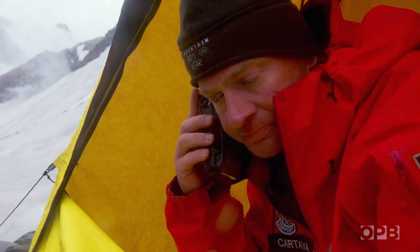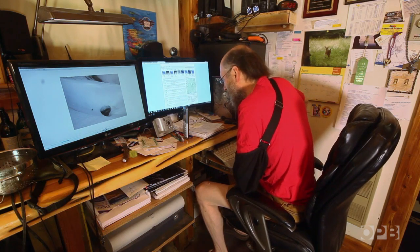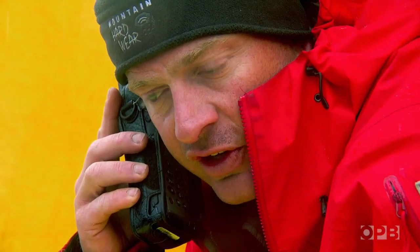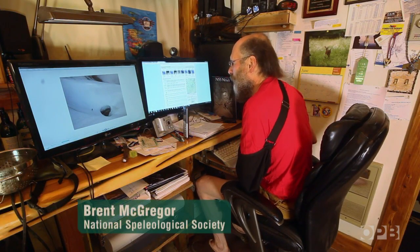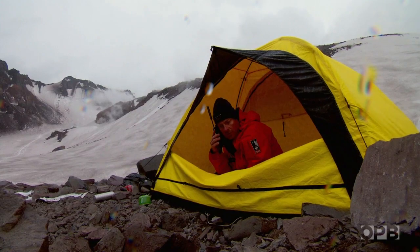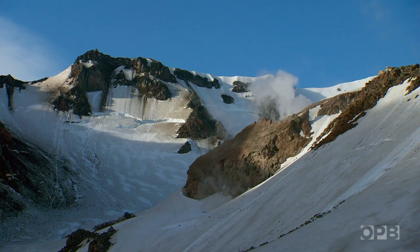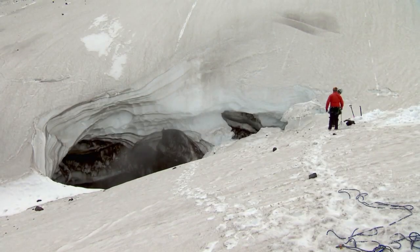There's a bittersweet side to this trip. Eddie's longtime caving partner Brent McGregor was injured while scouting for this Mount St. Helens trip. Instead of leading the expedition, he agreed to be the team's link to the outside world. He relays the weather forecast: rain tonight with a low around 47, new precipitation between a quarter and half an inch possible.